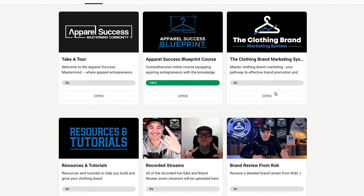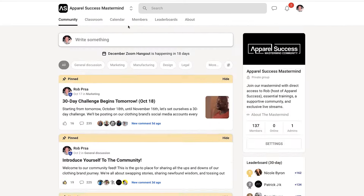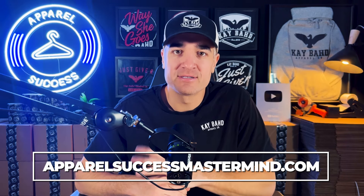This video took me a ton of time and work to put together in order to articulate these terms in a clear way that makes sense. I'd really appreciate it if you would drop a like on this video, leave a comment, and let me know which one of these is your favorite. If you're thinking about starting up your brand or you're already running one, check out the Apparel Success Mastermind — a monthly subscription where you get direct access to me, a community of other clothing brand owners, access to all my courses, and exclusive live streams every month. Learn more at apparelsuccessmastermind.com.